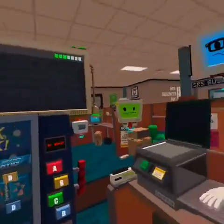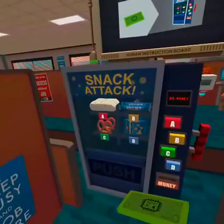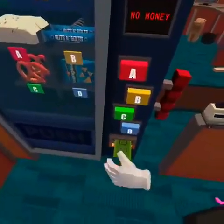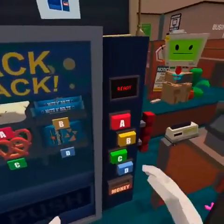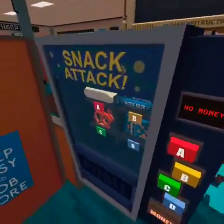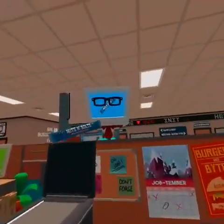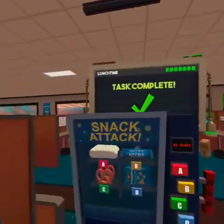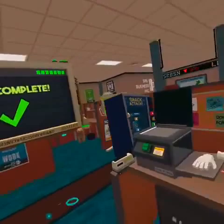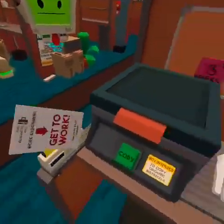Hey co-worker, can you get me a candy bar? You want a candy bar? So you want Nuts and Bolts - that's B. Looks like it's stuck - sadly this was common with early generations of robots. There you go, thanks co-worker. New work assignment!